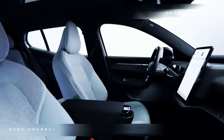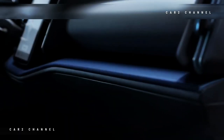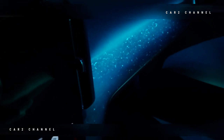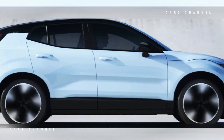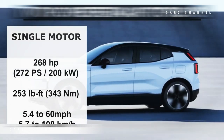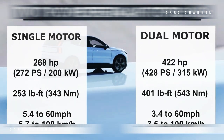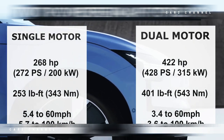Di bawah kulit, Volvo menawarkan kepada pelanggan EX30 dua opsi powertrain di AS, yang dijuluki Single Motor Extended Range dan Twin Motor Performance. Yang pertama memasangkan motor listrik yang dipasang di belakang dengan daya 268 tenaga kuda (200 kW) dan torsi 253 lb-ft (343 Nm), dengan baterai jarak jauh berkapasitas 64 kWh yang dapat digunakan. Baterai memiliki bahan kimia NMC (litium, nikel, mangan, dan kobal), memungkinkan jarak tempuh sekitar 275 mil di antara pengisian daya.